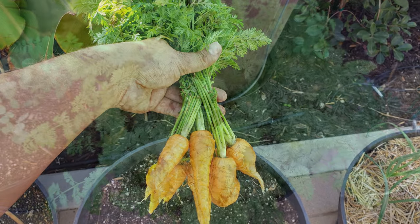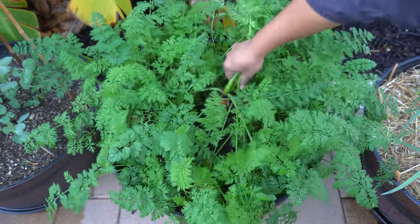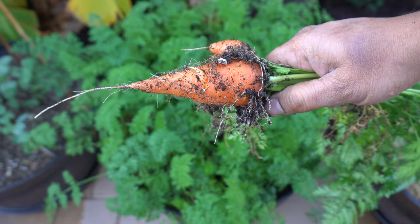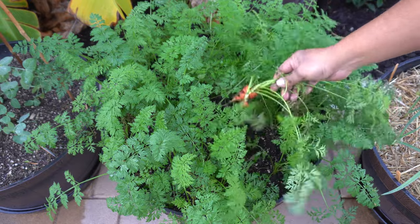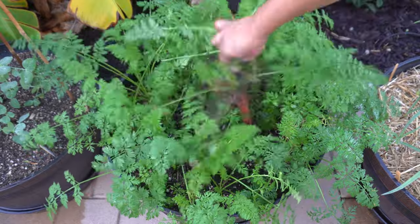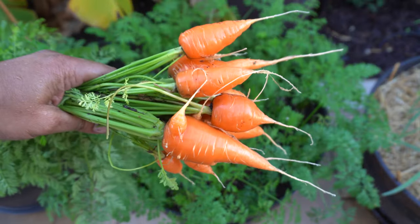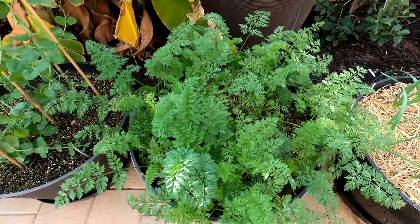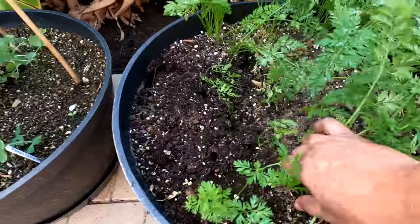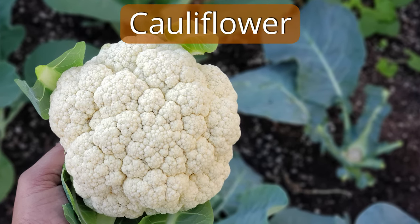Moving on to carrots — we were growing these Croda carrots in a whiskey barrel container and started harvesting some last month, but it was time to harvest all of them. This is a very popular variety for home gardeners because you can't find it in the grocery store. It's a sweet and crispy carrot that's easy to grow and gives you a lot of harvests in a small space. Some have grown fully, some are a little small, but homegrown carrots are amazing — don't worry about size compared to the grocery store.